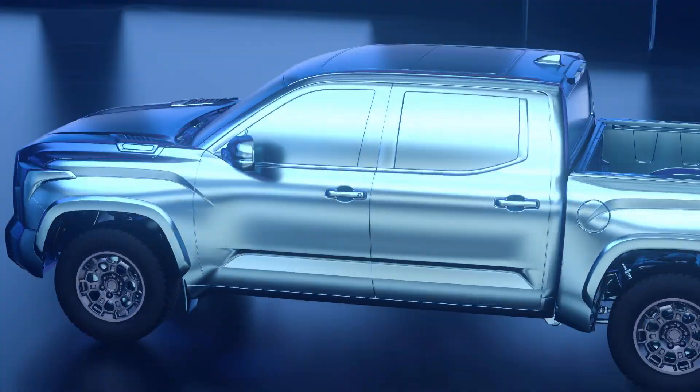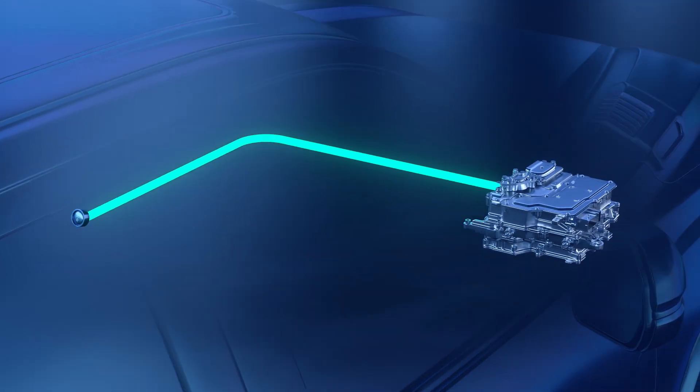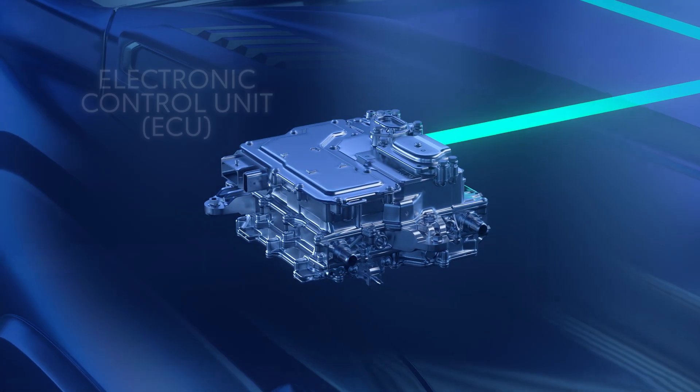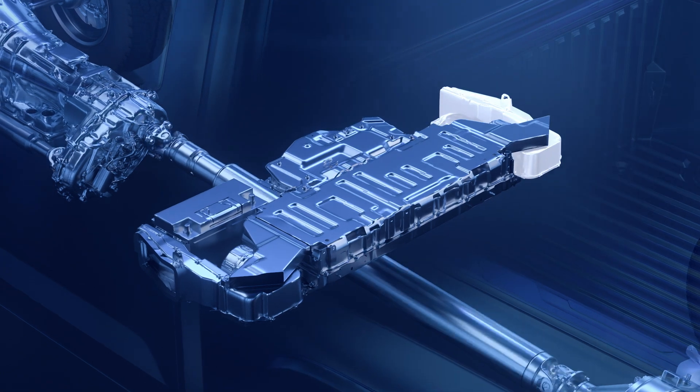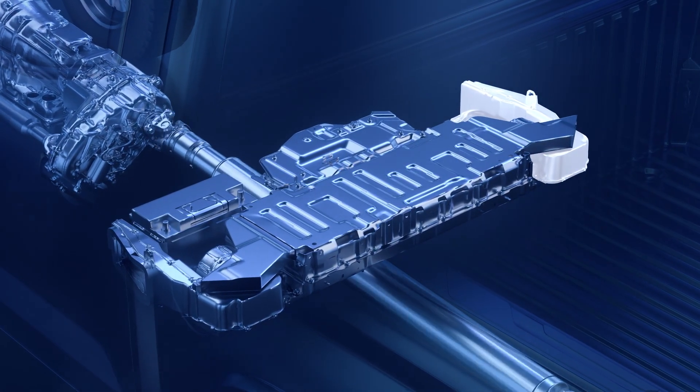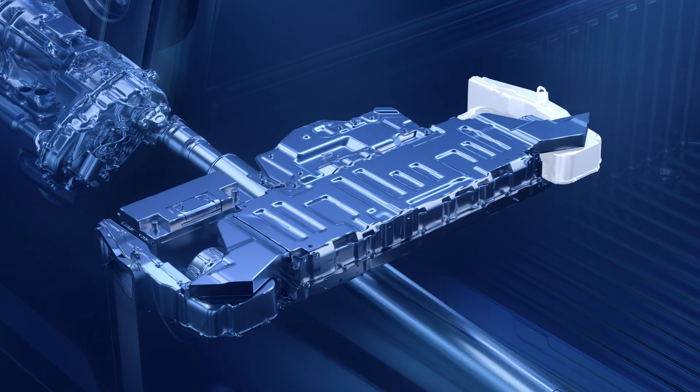On startup, a push-button start fires up the onboard computers, also known as ECUs, which regulate and control the hybrid system. Once the ECUs are on, the system main relays ensure that the hybrid battery powers up safely and isolate it in case of a fault or accident.